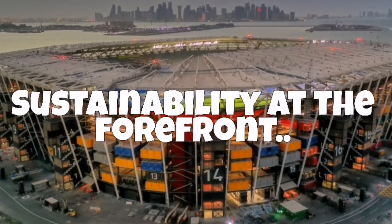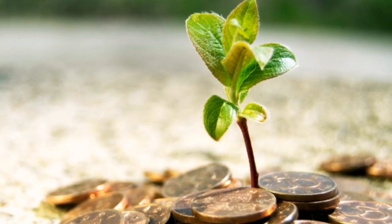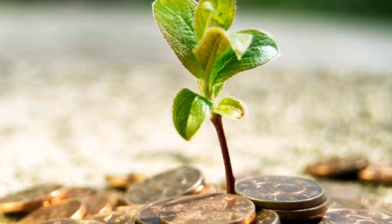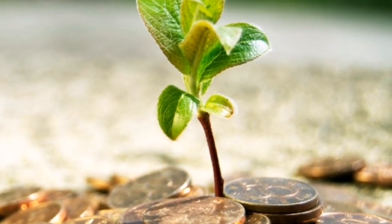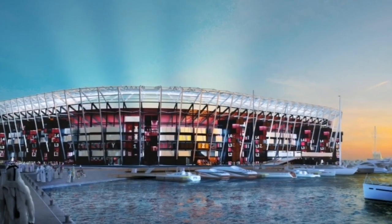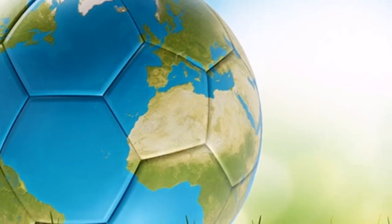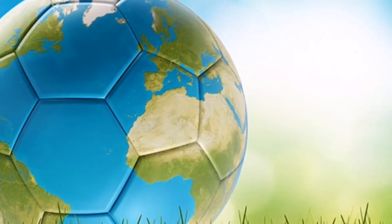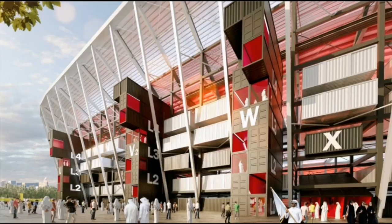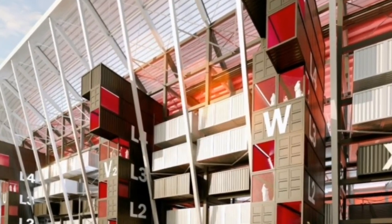Stadium 974 is a shining example of sustainability on quite a few counts. Given there is no need for cooling tech, combined with the stadium's efficient design, water use at the venue has been reduced by almost 40%. The modular design makes use of shipping containers that were initially used to transport building materials for the venue before becoming part of the facade. Much of the stadium's structure has also been built using recycled steel.